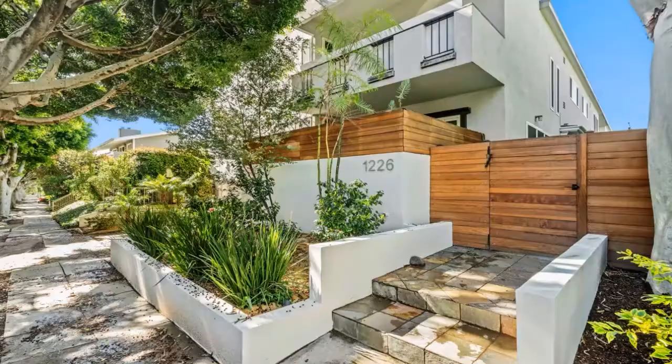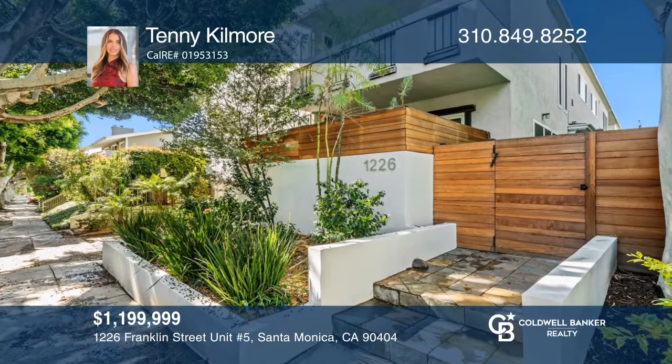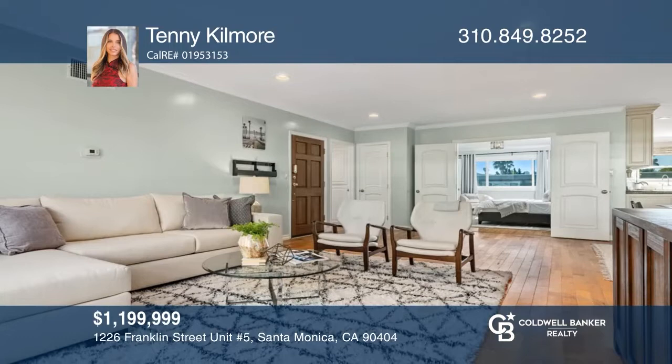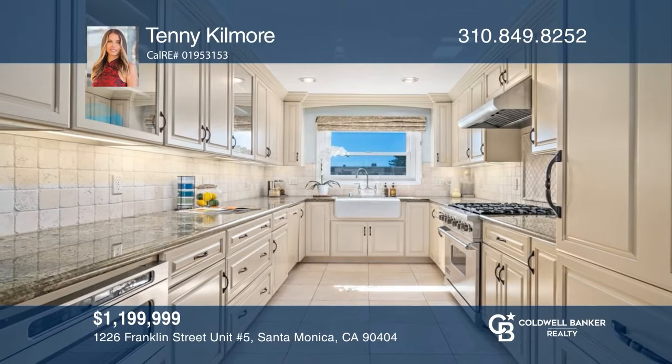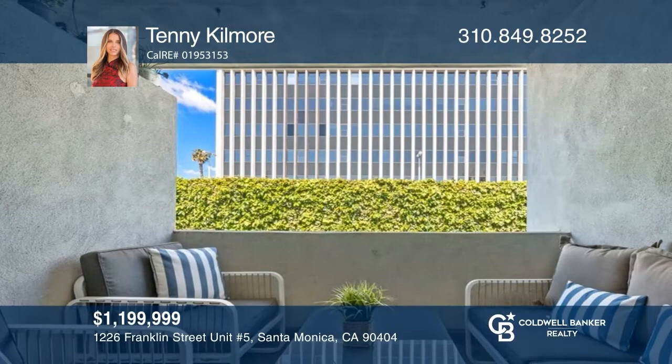You do not want to miss out on this rare opportunity to own a three-bedroom home in a wonderful Santa Monica location. This is a brightly lit, one-level home with an ideal layout that is very versatile. Features include a large living room with an open concept, a spacious balcony that makes for a tranquil and inviting entertainment space, an updated kitchen, and a private side gate that makes this home feel like a secluded oasis. Welcome home — Tenney Kilmore would love to tell you more.